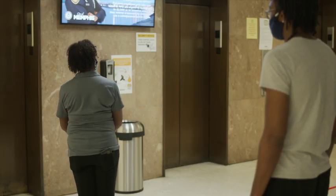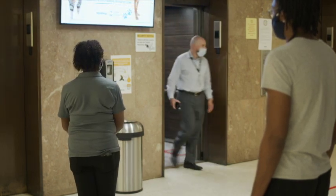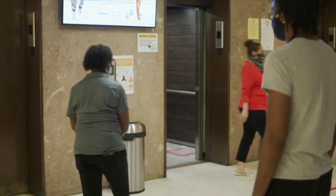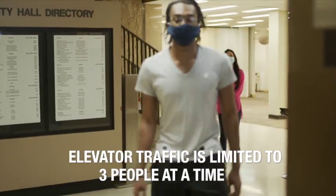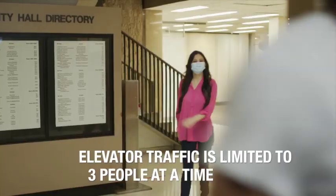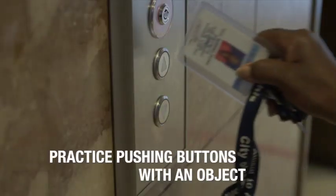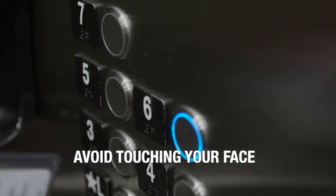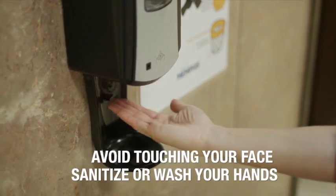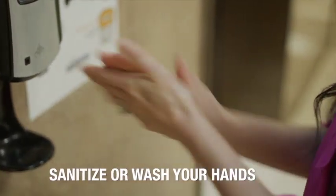Elevator etiquette: Please stand back while waiting for the elevator door to open and allow others to exit before entering. Elevator traffic is limited to three people at a time to avoid overcrowding. Take the stairs or wait for the next elevator. Practice pushing buttons with an object or your elbow and avoid touching your face afterwards. Be sure to sanitize or wash your hands with soap after leaving the elevator.